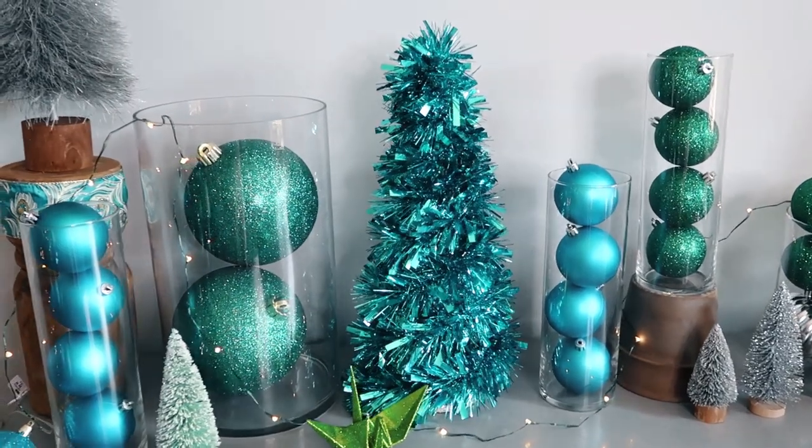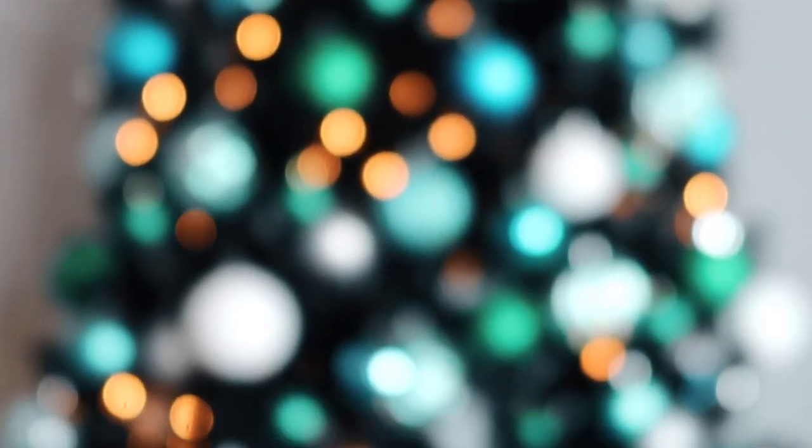Thanks so much for watching this video. I hope you enjoyed getting a behind-the-scenes peek at my Christmas decorating. Let me know in the comments if you're ready for the holidays, and subscribe below for more videos.